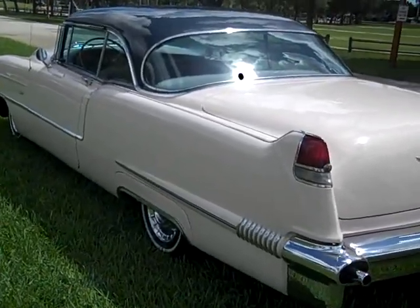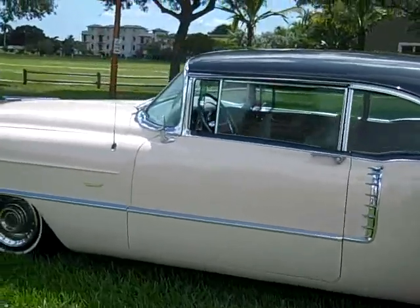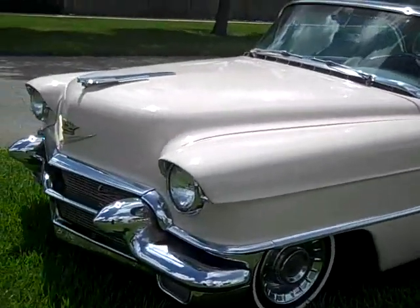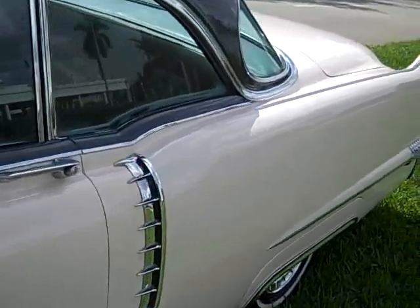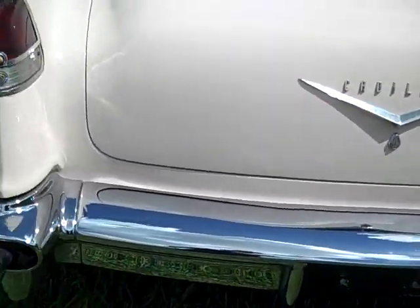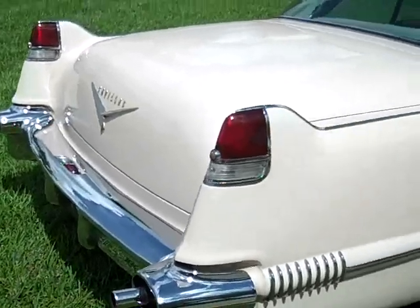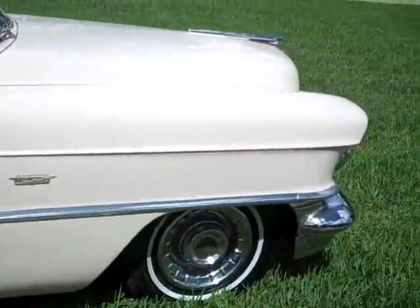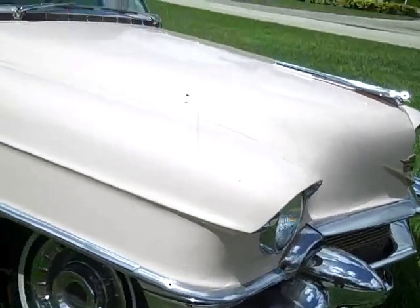1956 Cadillac 62 series in immaculate condition — it's pink with a charcoal gray top, gray interior, and whitewall tires. This car doesn't have a scratch on it. The chrome is very bright and in great shape. Elvis's favorite: a pink Cadillac. The car is mostly original with one correct repaint.